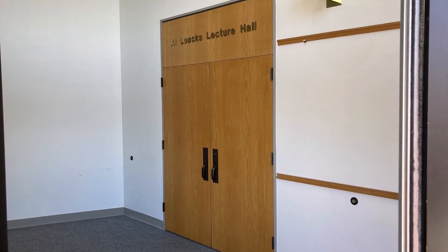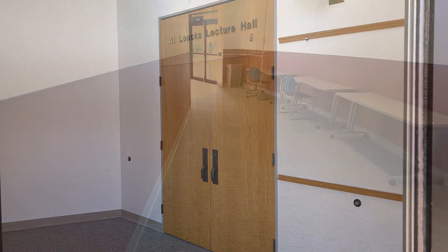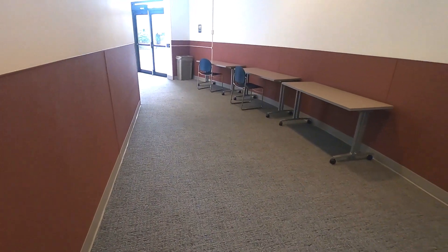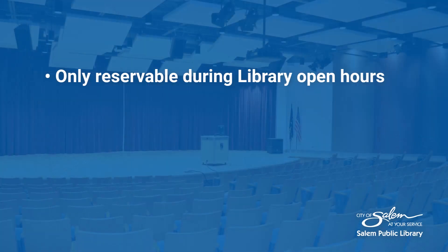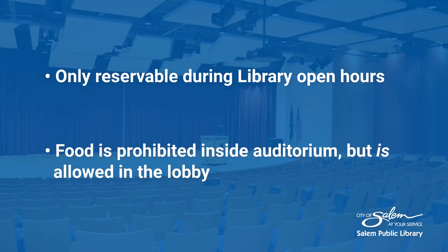Use of this space also includes use of the lobby, which has three tables available for use and two bathrooms. Lauk's Auditorium is only reservable during library open hours. Food is prohibited inside the auditorium but is allowed in the lobby.